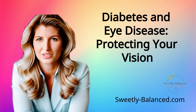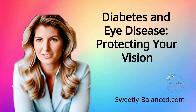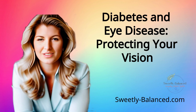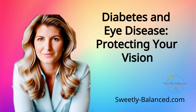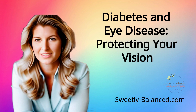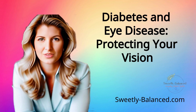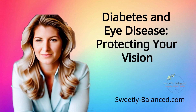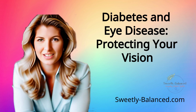Hello everyone, welcome back to our channel. I'm thrilled to dive into today's crucial topic that affects millions around the world: diabetes and eye disease. If you're new here, consider subscribing and hitting that notification bell so you don't miss any of our insightful health content. Alright, let's get started.